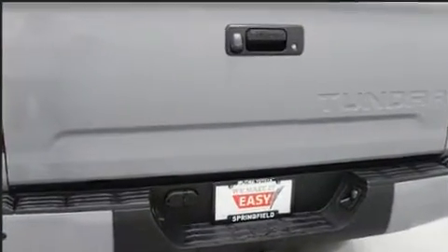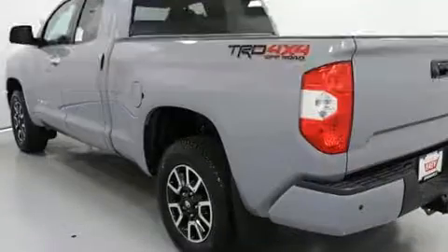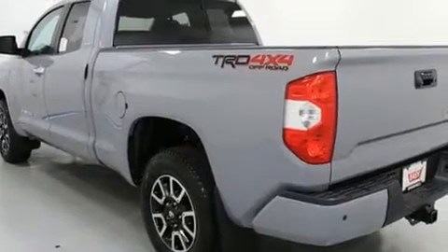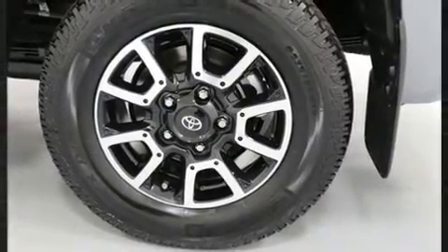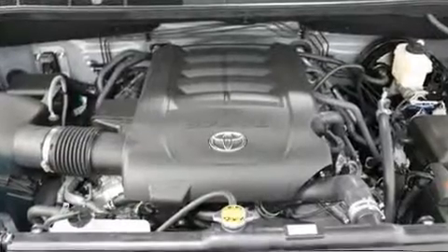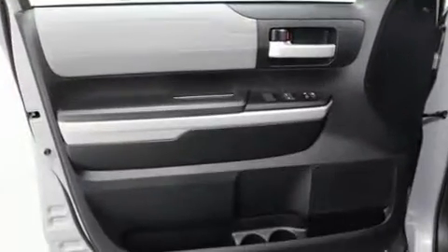Toyota prioritized comfort and style by including front and rear reading lights, variably intermittent wipers, an automatic dimming rear view mirror, and power seats. Features such as automatic climate control and leather upholstery prove that economical transportation does not need to be sparsely equipped.